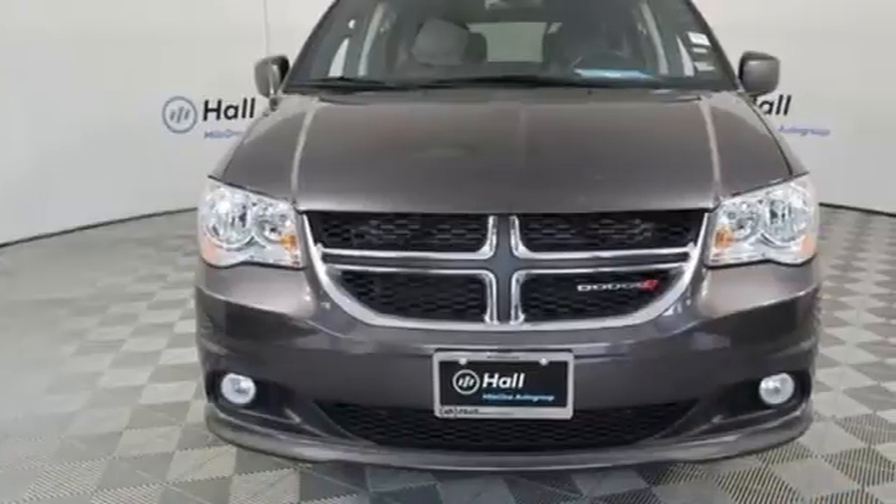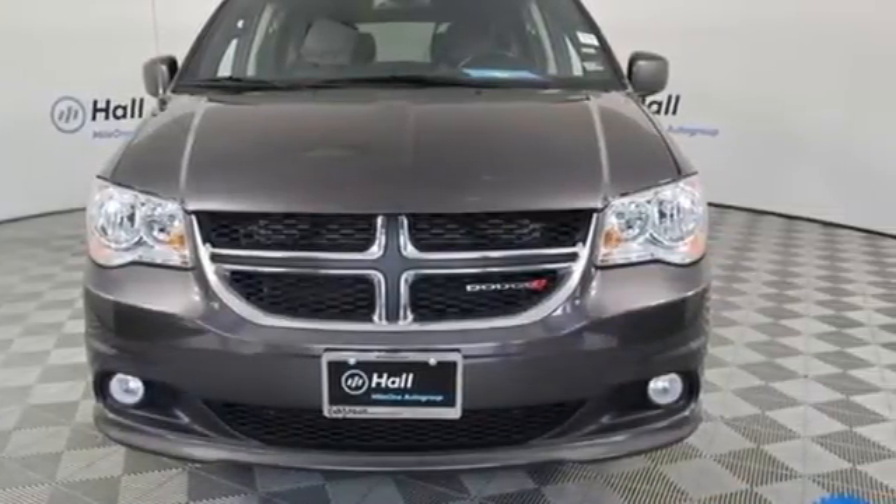Dodge doesn't do middle of the road, leave average in the dust. Hurry in today for a test drive.